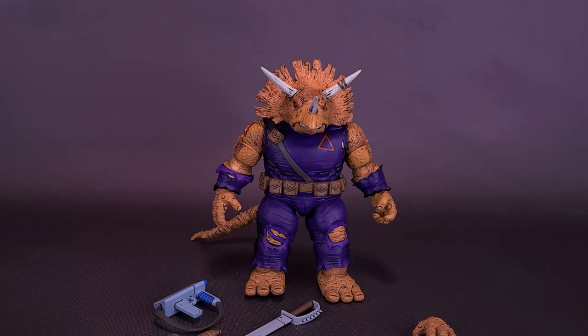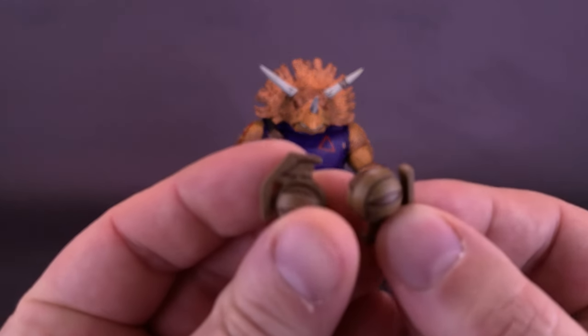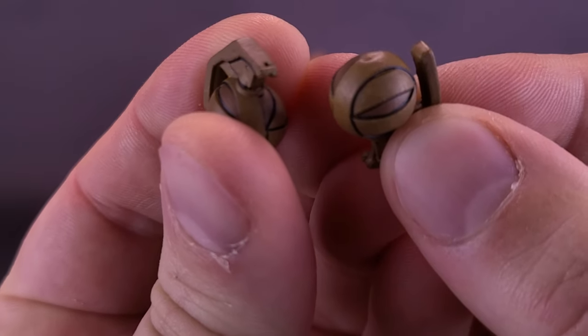Despite the amount of plastic that went into building this guy in the first place, I'm surprised to see that he comes with as much as he does. Mostly interchangeable hands take up the majority of his package filling, but the Triceraton Zog also comes included with grenades.